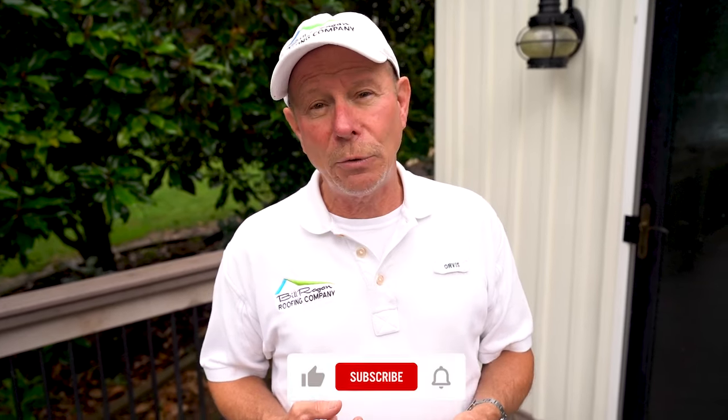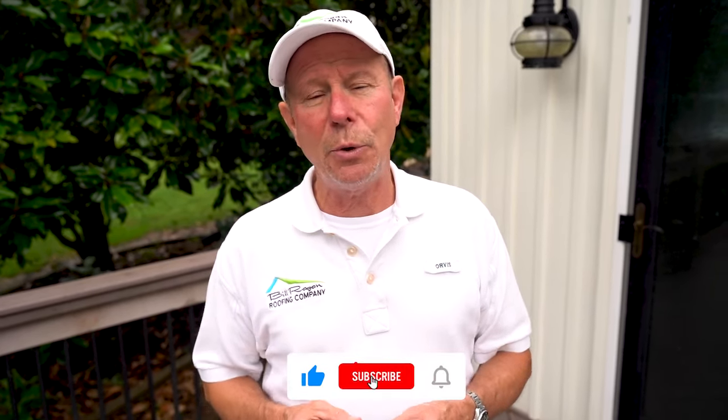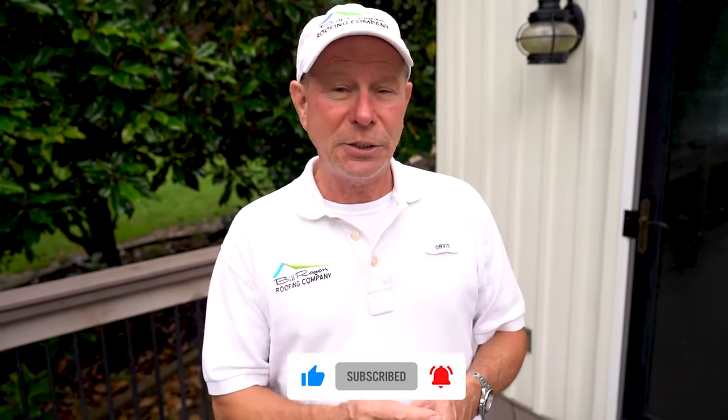Now you know everything you need to know about proper attic ventilation. We can't stress enough how important attic ventilation is for your home. I'm Bill Reagan with Bill Reagan Roofing Company. Thanks again for watching the Roofing Channel. Remember to like and subscribe so other homeowners or professionals like you can get the information they need to make informed decisions in the future. Thanks again for watching — we'll catch you on the next one.